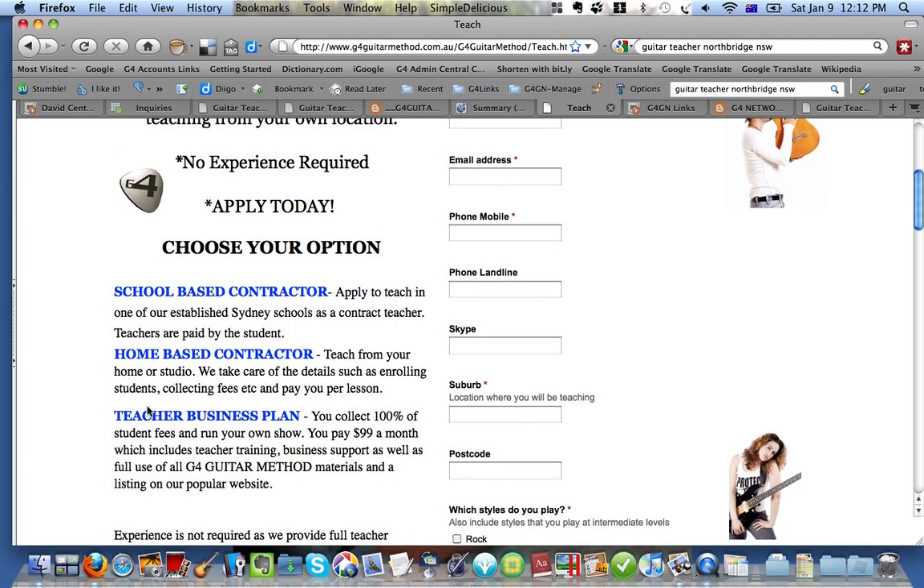It also gives some teachers a chance to learn the way that we operate. The majority of our teachers actually work from their own studios and own locations. So we have two options for this, and that's the home-based contractor — that's where we simply pay you per student that you teach at a set rate.